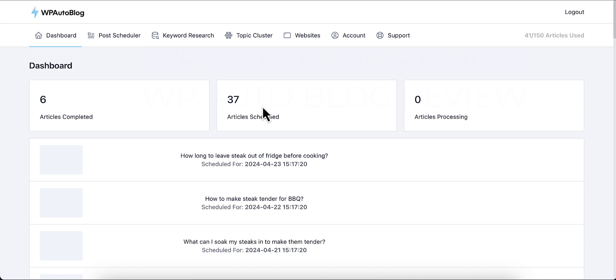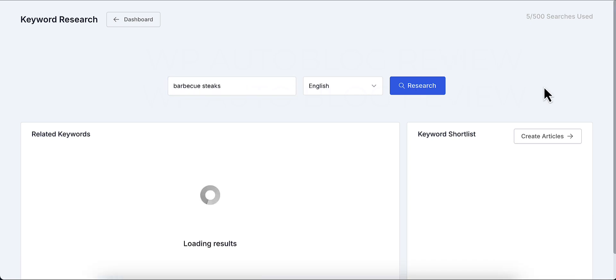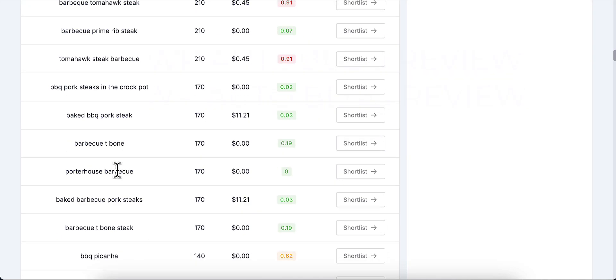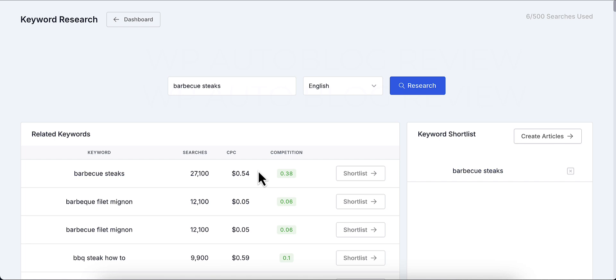I have one website connected — a barbecue website. It has a lot of built-in features, one of which is keyword research. You can enter a keyword like 'barbecue steaks' and do keyword research right inside the tool. It shows you the competition, cost per click for ads, and search volume per month. You can add keywords to your shortlist and create articles straight from that shortlist, which is really cool.